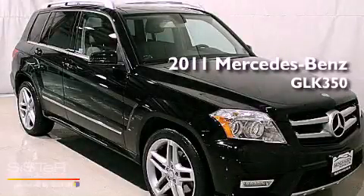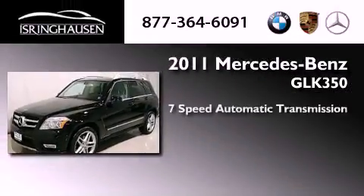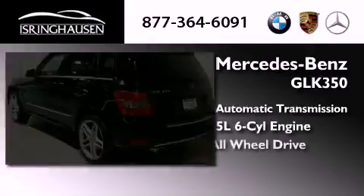This is a certified pre-owned 2011 Mercedes-Benz GLK 350. This crossover has a 7-speed automatic transmission, a 3.5-liter V6, and all-wheel drive.